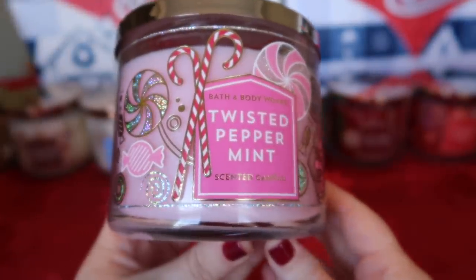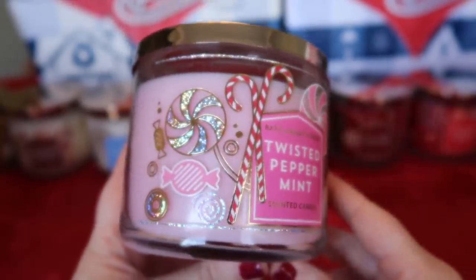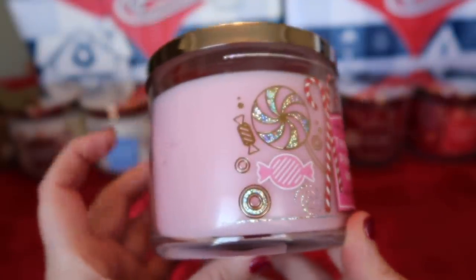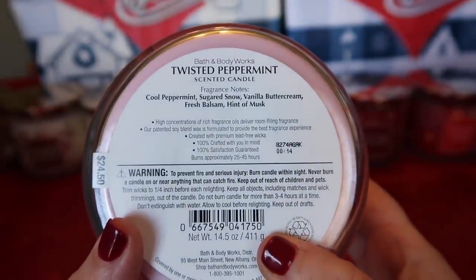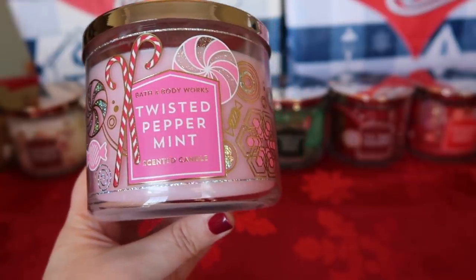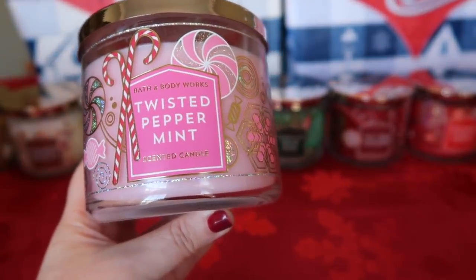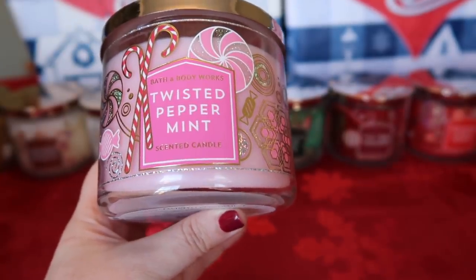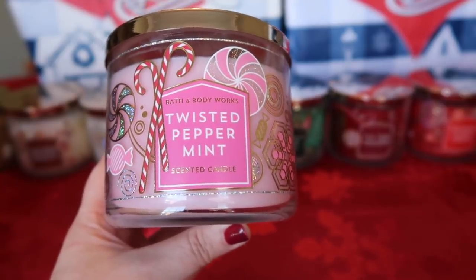I also picked up Twisted Peppermint in this packaging. I love the candy cane label with the candy around it — and it's really pretty pink wax. Twisted Peppermint is cool peppermint, sugared snow, vanilla buttercream, fresh balsam, and a hint of musk. Love this scent — it's also a body care scent and a classic Bath & Body Works scent. You get that mentholated sinus-opening peppermint and just a bit of that vanilla sweetness. It's one I love to burn in January especially.